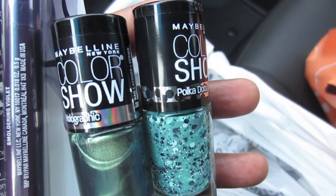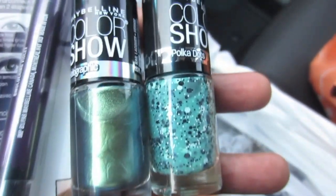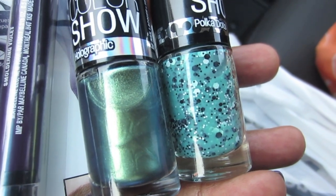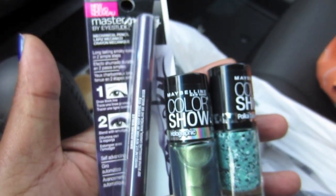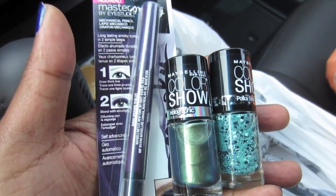And the one on the right is Drops of Jade — that is one of the polka dot ones. Beautiful colors. $1.99 each after the coupon — that's cool. And I got the Smoky from Maybelline for $5.99, so that was really, really good.